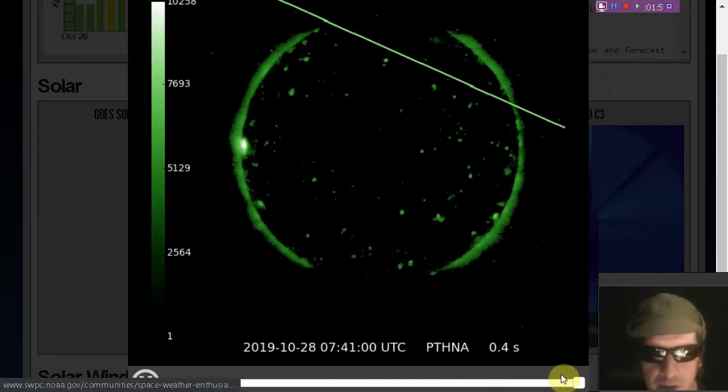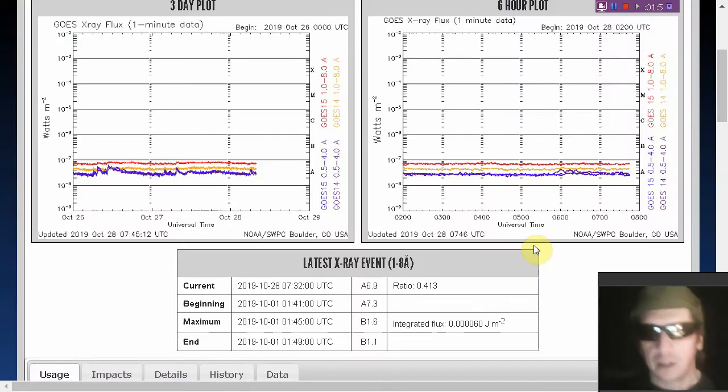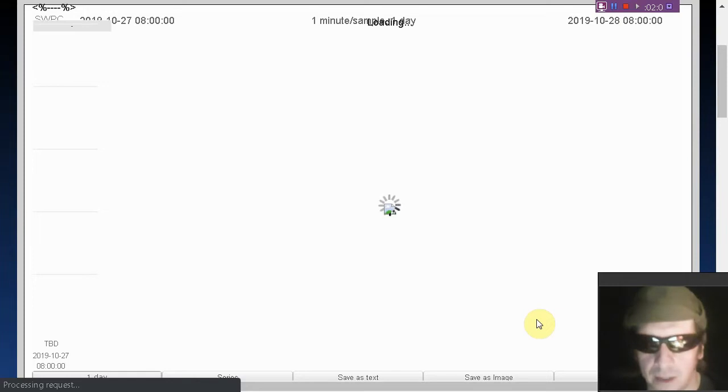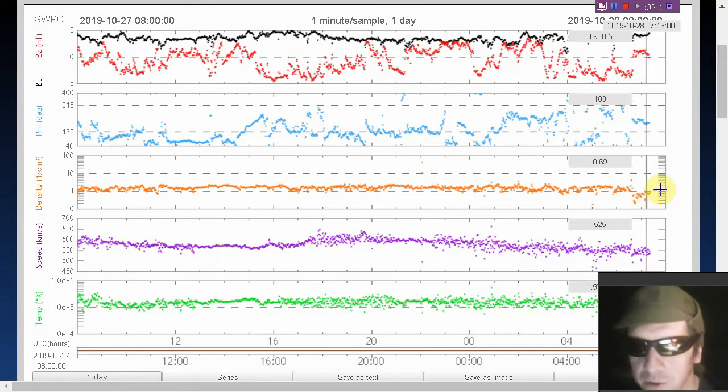There's the current x-ray situation. X-ray flux is pretty flatline despite some activity rising. Solar wind speed has ramped down — we're at a very low solar wind density now, less than one proton per cubic centimeter: 0.77.